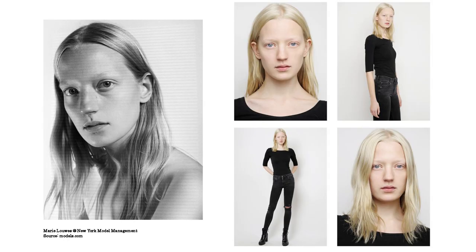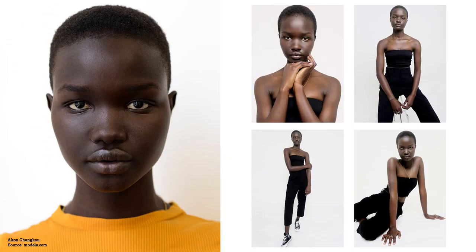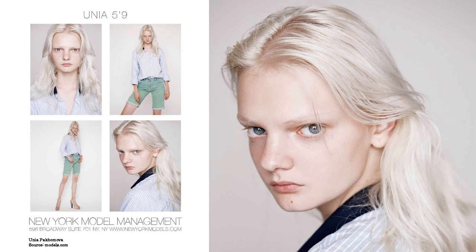The next facial feature modeling agencies love is the monochromatic look. By this I mean having matching eyebrows, hair color, and skin tone — being essentially a monochrome canvas. Often very pale-looking models have such features: light blonde hair, very light red hair. On the other side, we have very dark-skinned models with black hair where we see a beautiful silhouette and bright eyes. All albino models also fit into this category. Here you can see gorgeous women with a monochromatic look, and I'm super excited to show you Unia Pakomo.